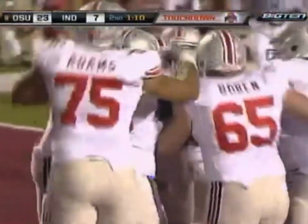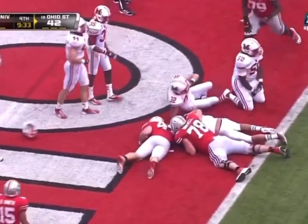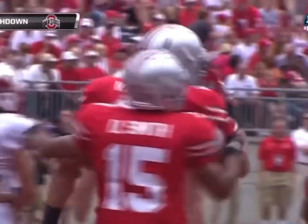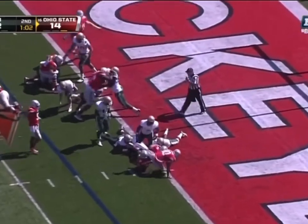And he went to Zach Boren, the true freshman. Give it to him again. High snap. Boren has the ball and Boren, a touchdown. Two consecutive carries for the senior from Pickerington. Look at how things have opened up in the passing game for Ohio State. They give it to Boren and the big fella scores.